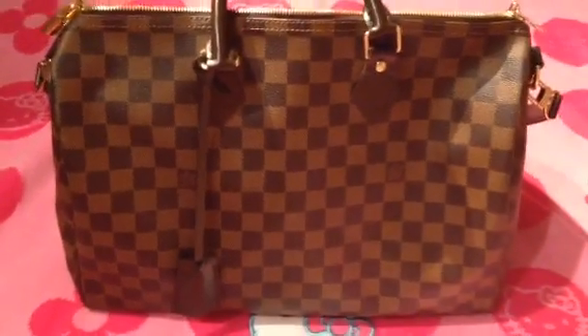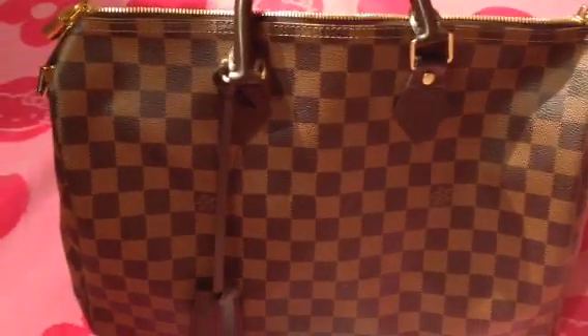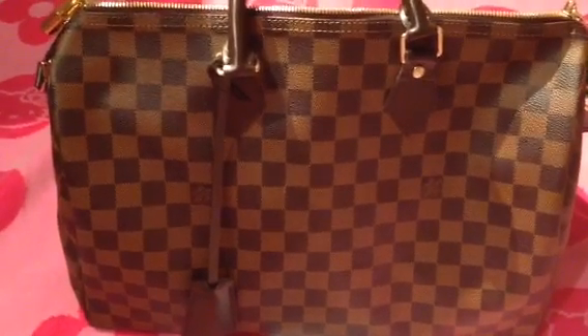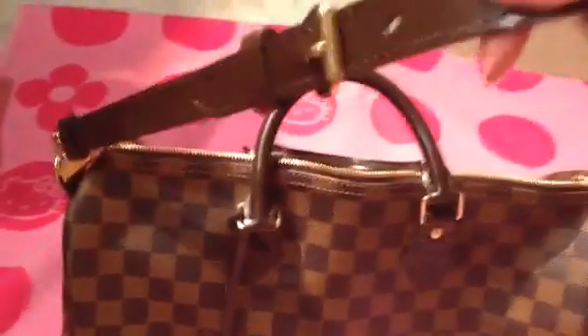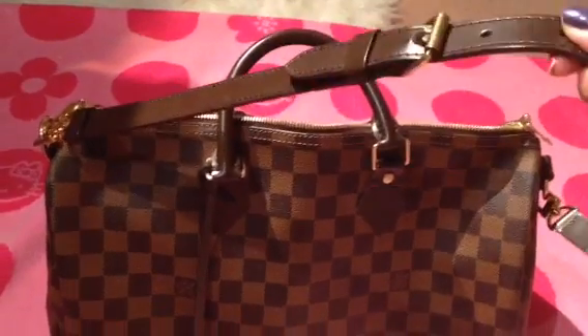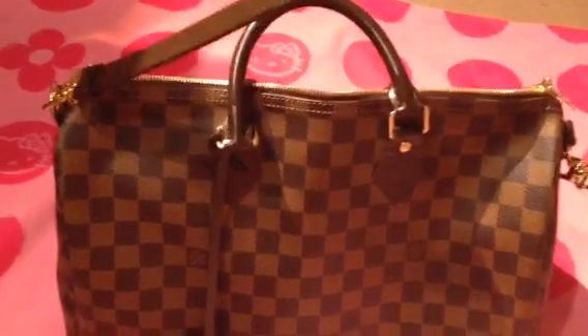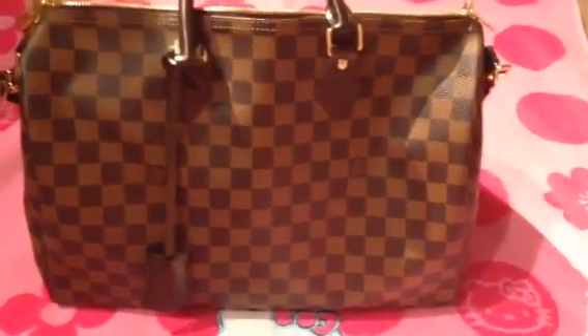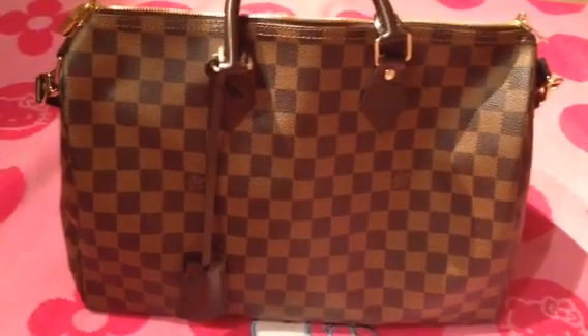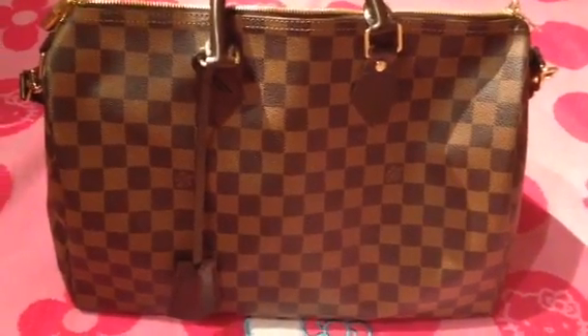I decided to use this one, and I have to say the Totally MM is much better on my shoulders when I carry it over the shoulder. I think it's because of the way it's built — you get two straps on the Totally MM whereas this one is just one strap. I still love this bag, but comfort-wise the Totally MM is much more comfortable and convenient.